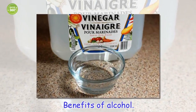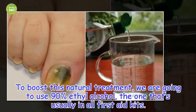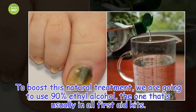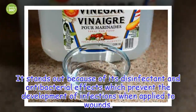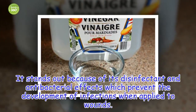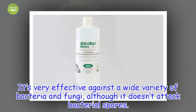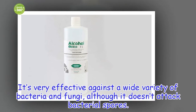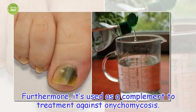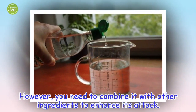Benefits of alcohol: to boost this natural treatment, we are going to use ethyl alcohol, the one that's usually in all first aid kits. It stands out because of its disinfectant and antibacterial effects, which prevent the development of infections when applied to wounds. It's very effective against a wide variety of bacteria and fungi, although it doesn't attack bacterial spores. Furthermore, it's used as a complement to treatment against onychomycosis. However, you need to combine it with other ingredients to enhance its attack.